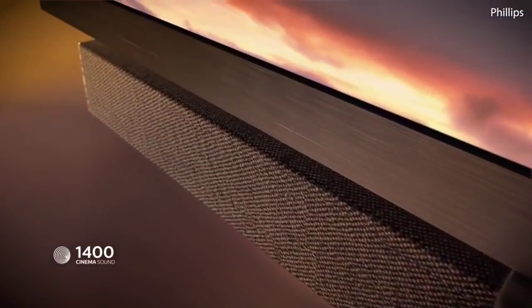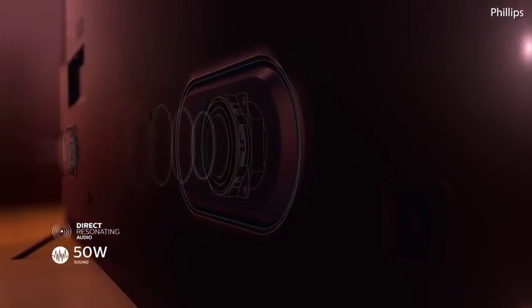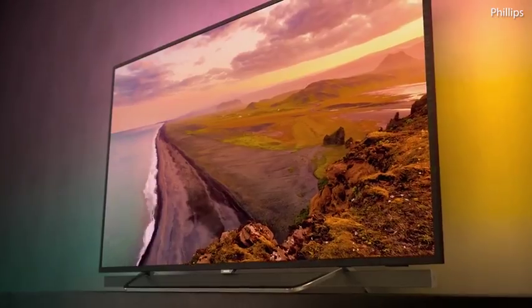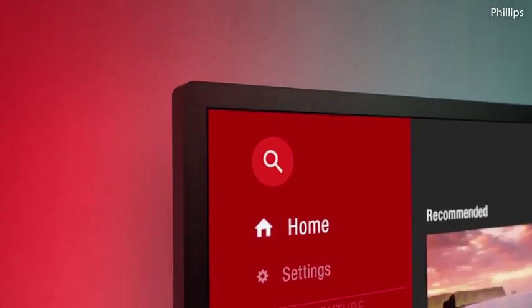Immerse yourself in the richest sound quality with backfiring woofers and direct resonating audio to achieve a richer sound spectrum. A single click on your remote means you're a moment away from a world of entertainment — everything you could imagine and more.